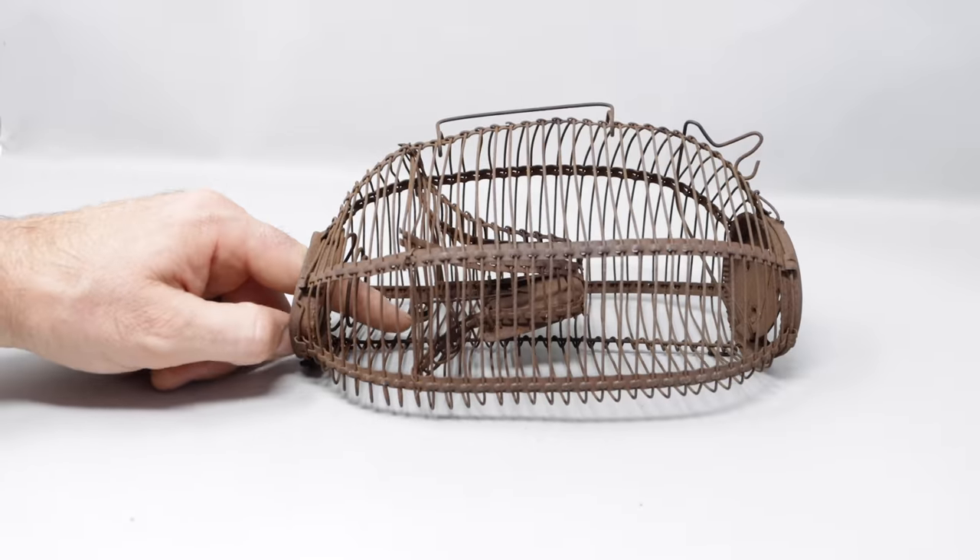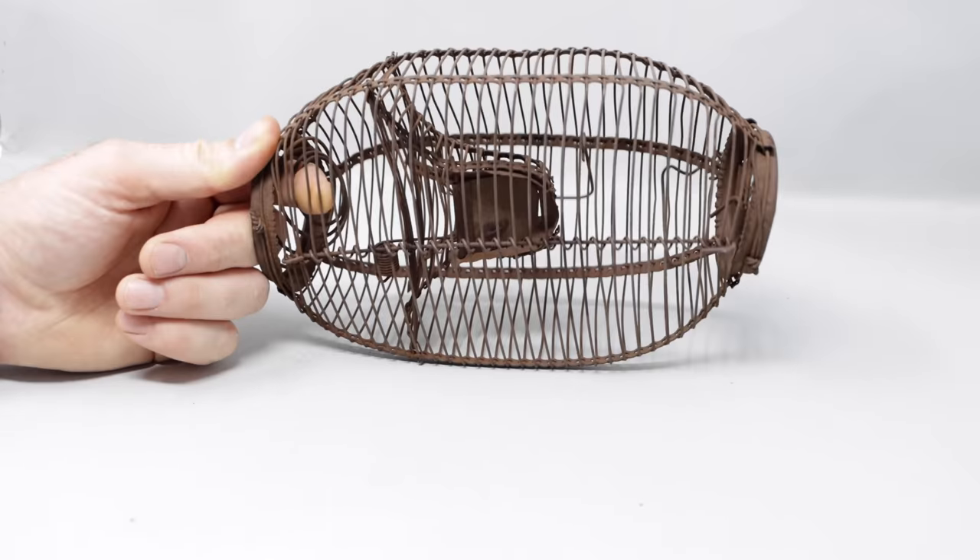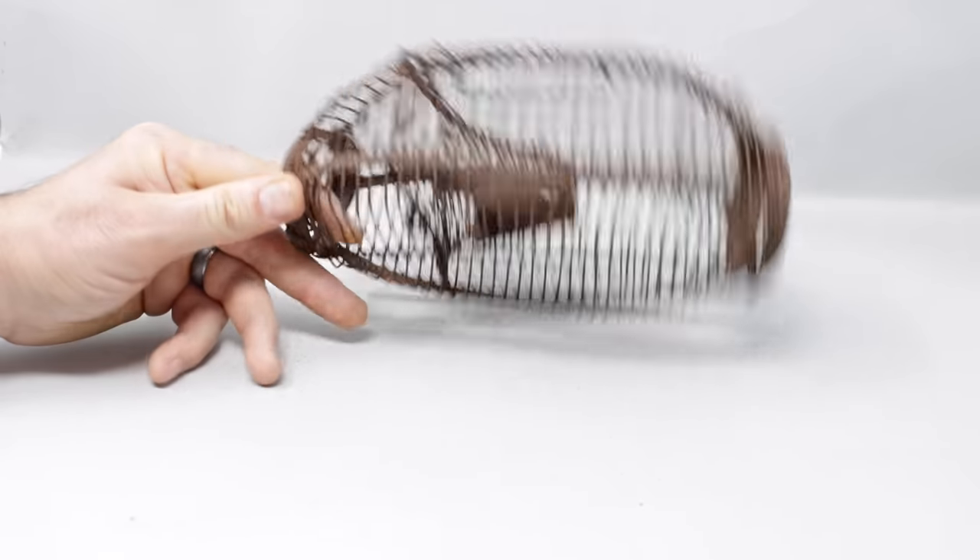Today for Mousetrap Monday, we're going to see how many mice we can catch in the barn with this very old live-catch cage style mousetrap.